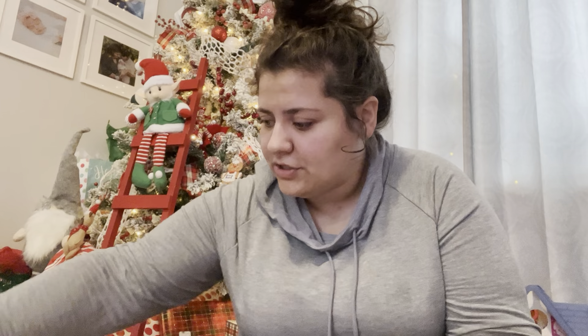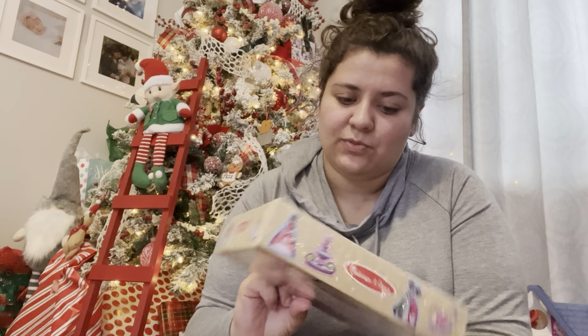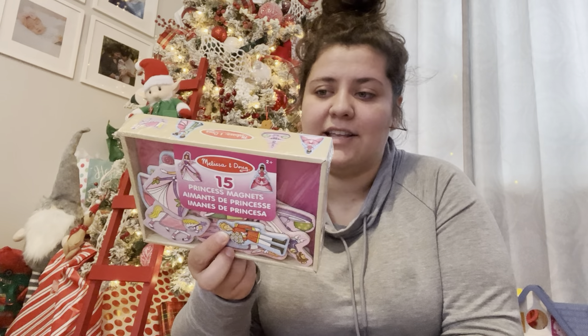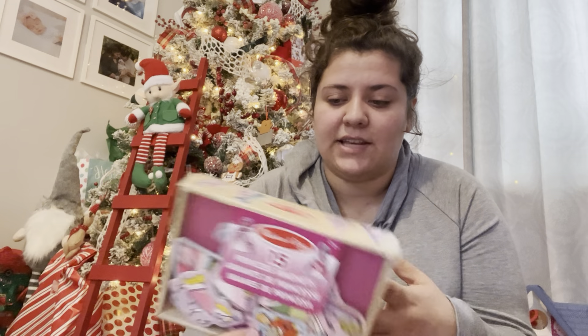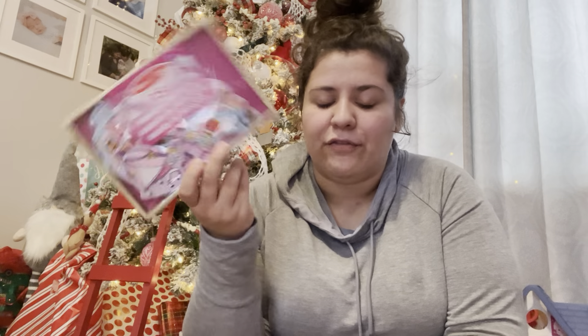Also from Dollar General, they had some Melissa and Doug stuff this year, which I was really excited about — smaller versions of things they already offer. I found this little princess magnet set for $5. I thought she would like playing with these on the fridge, and I know they make other sets like Disney, numbers, and animals. If she likes these I'll get some of those later, but for $5 it's a cute stocking stuffer.